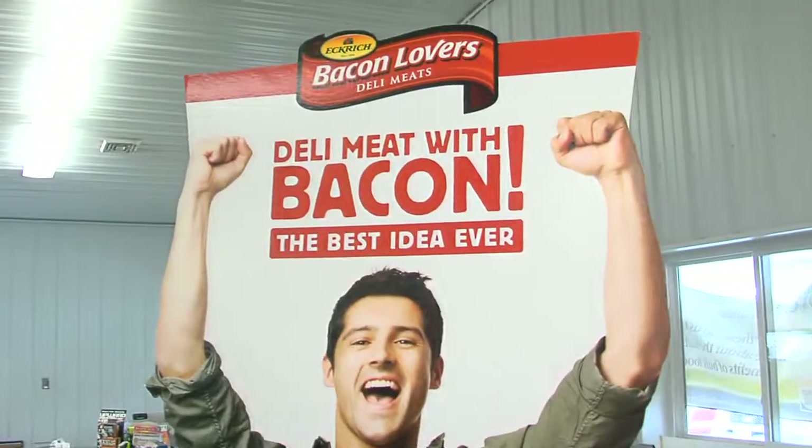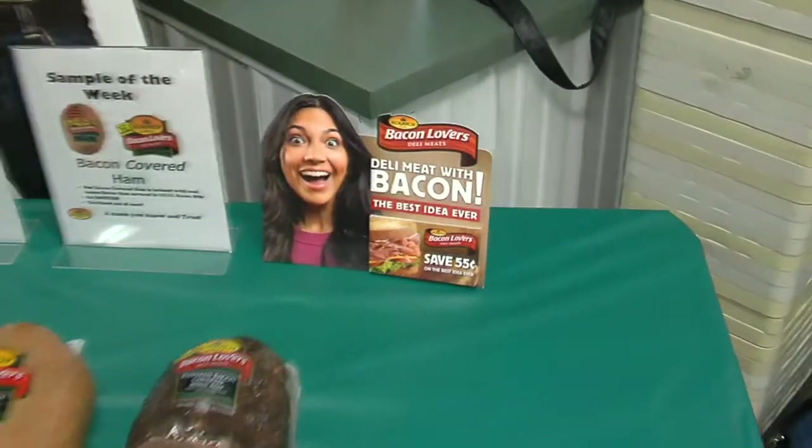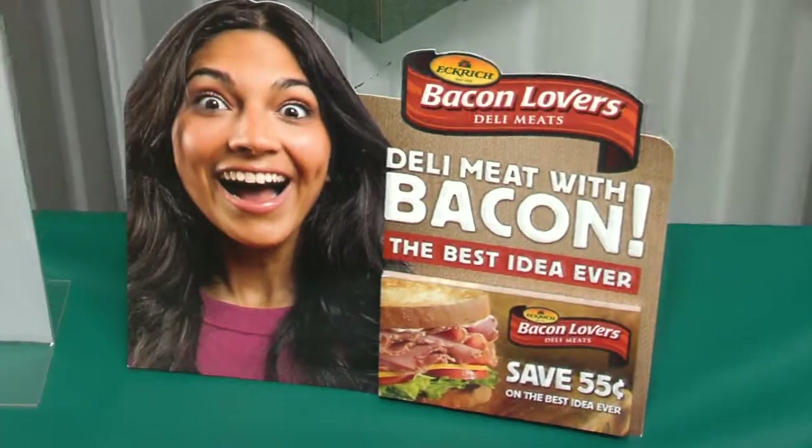Is this literally new on the market? It's fairly new. Some other companies have been making it, but Eckridge has done a great job with the marketing aspect. We've got coupons in the store — grab a coupon and you'll save 55 cents off the regular price. It is in our deli and we can slice it however you like it. With it being bacon-wrapped, do I have to cook it? No, everything's cooked. You get it sliced thin, however you like it — throw it on a sandwich, ready to eat.